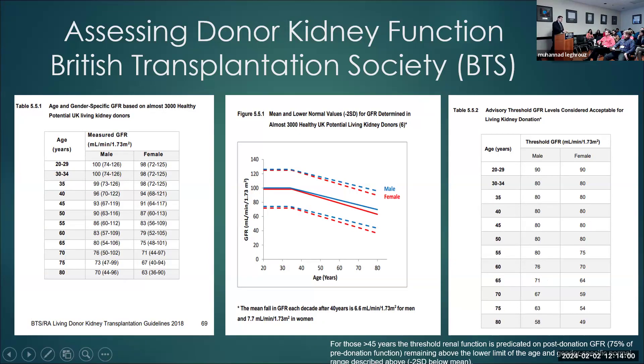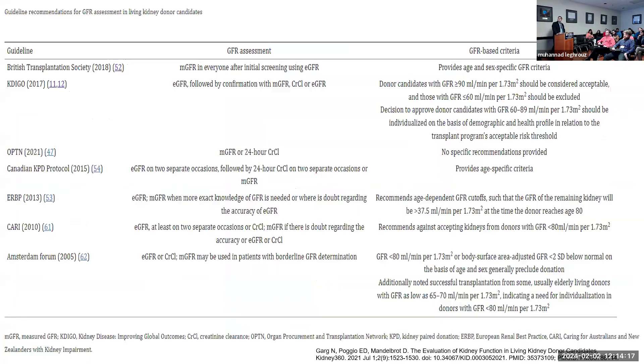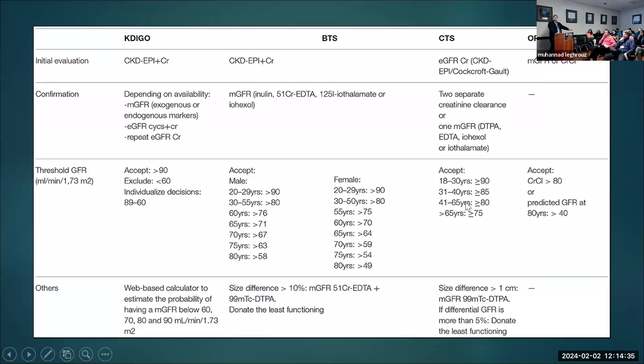In summary: the British and KDIGO guidelines are detailed; OPTN doesn't have very specific recommendations but generally recommends GFR above 80. The Canadian guidelines have age-specific criteria — 90 for younger donors, 80 or 85 for middle age, and 75 for older donors. The European guidelines recommend age-dependent GFR such that the eGFR of the remaining kidney will be more than 37.5 when the donor reaches age 80 — approximately minus two standard deviations for that age. Australia/New Zealand recommend against eGFR under 80.